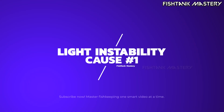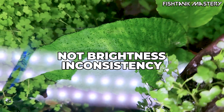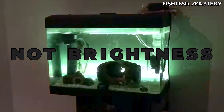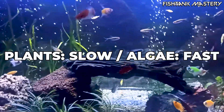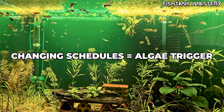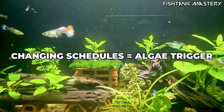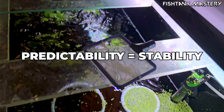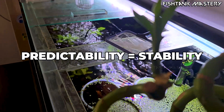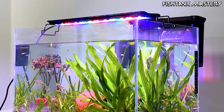Cause number one: light instability. Most beginners think algae comes from too much light, but the real problem is inconsistent light. Plants and microbes adapt slowly; algae adapts instantly. So when your lighting hours change every few days, or brightness is shifted around, or your tank gets random sunlight hits, algae takes advantage of the chaos. It's not the strength of the light that triggers algae — it's the unpredictability. Keep your lighting consistent and you eliminate half the battle.